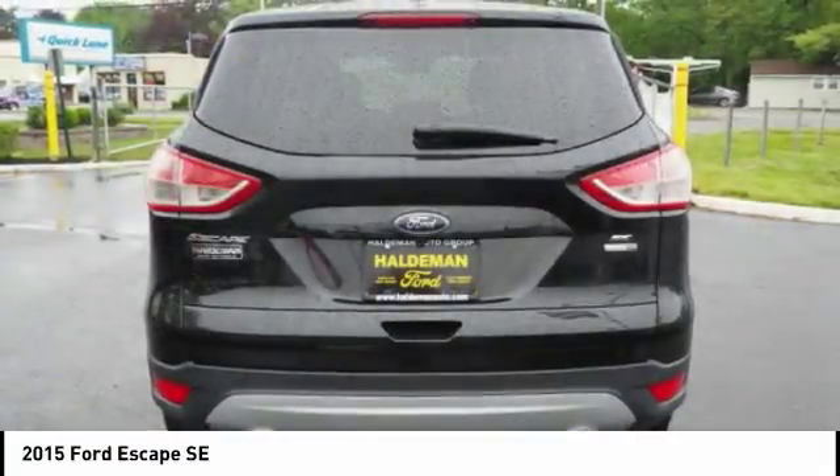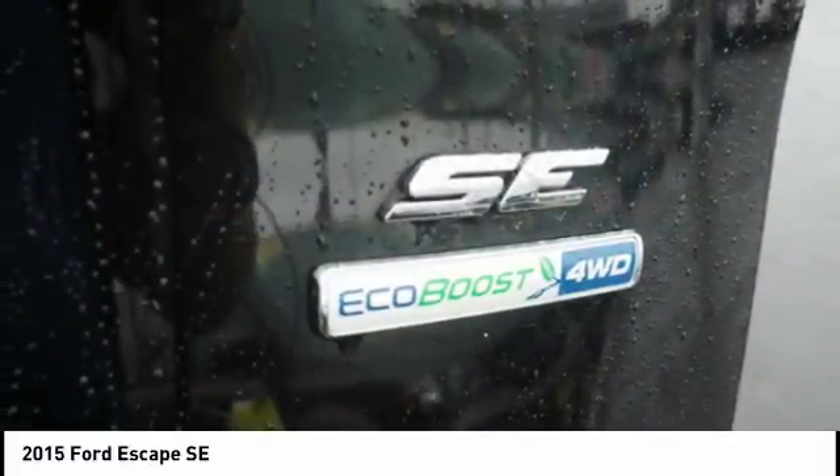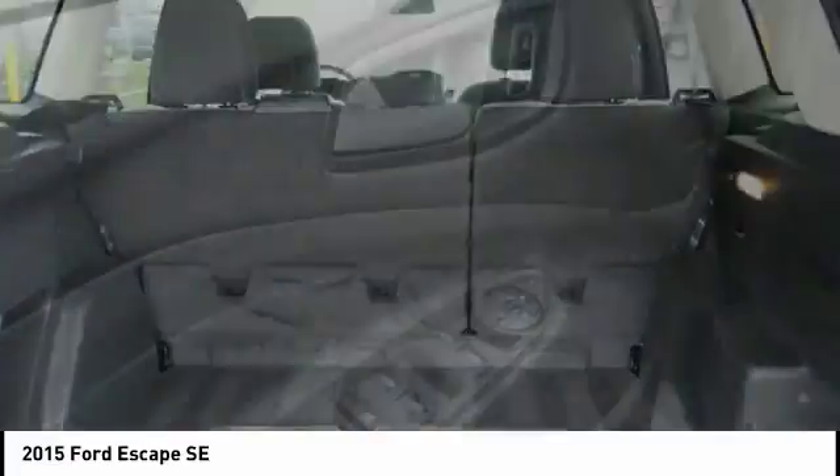AM FM stereo radio, power door locks, power windows. Searching for a dependable vehicle that looks great too? You've found it, so stop in today.